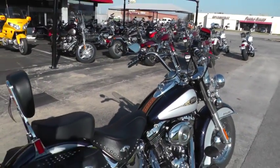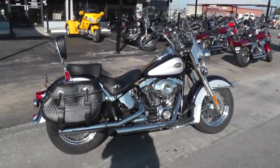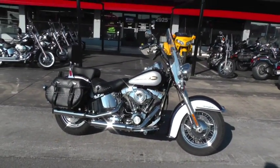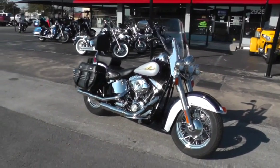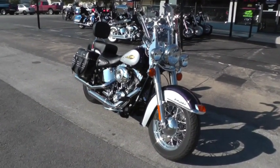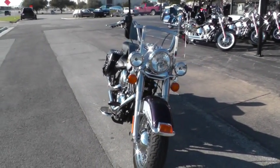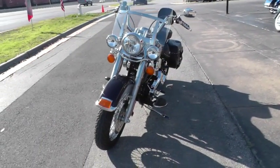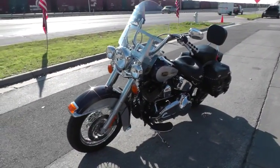If you'd like to know more about this beautiful purple and silver Heritage Softail, give our sales team a call toll-free at 888-400-1151, or just go online and see our complete inventory of good, clean, used motorcycles at cleanharleys.com. This bike's been through our service department — it's been checked out and inspected, and it's ready to ride.